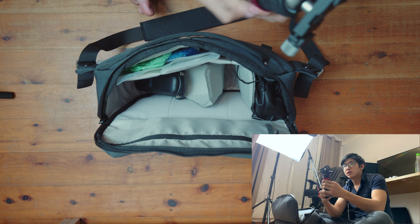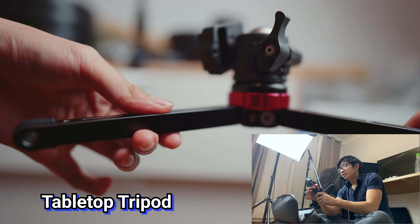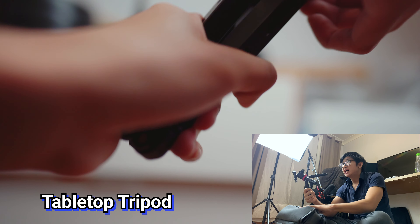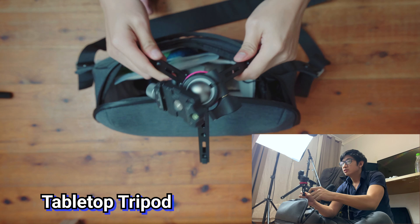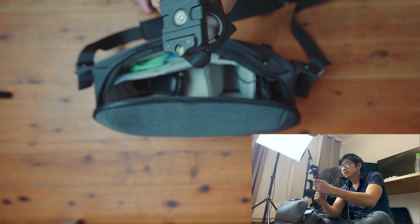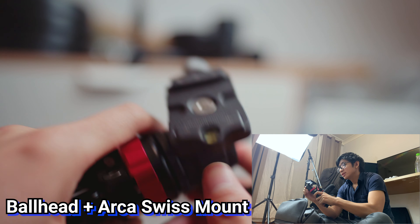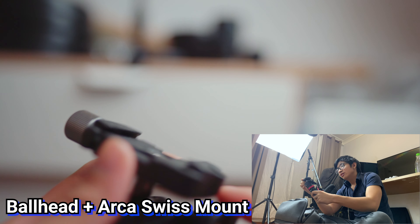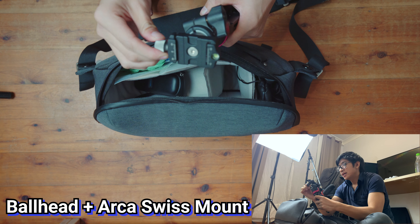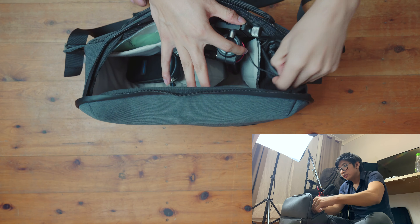This is a tabletop tripod — it folds out flat or you can raise it a bit higher. It's very sturdy. I have the Manfrotto Pixie mini tripod, and I've attached a ball head with an Arca Swiss quick-release plate so I can quickly attach and detach the camera very easily.